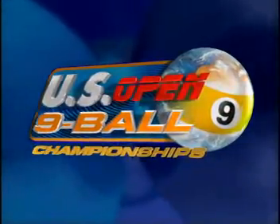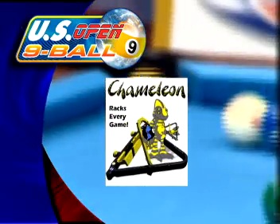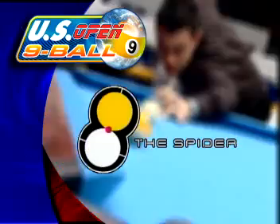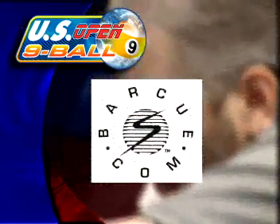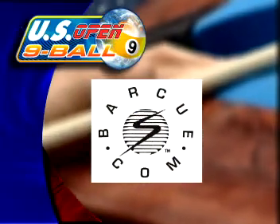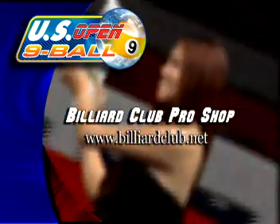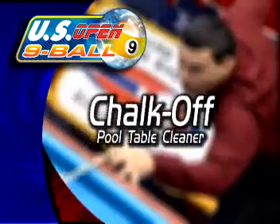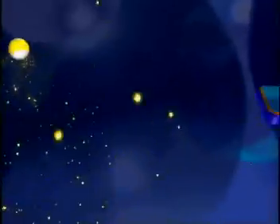The U.S. Open Nine Ball Championship is brought to you by the Chameleon Rack, the one rack for all pool games. The Spyder, learning to play through laser technology. The Bar Cue, the best damn cue for the money. The Billiard Club Pro Shop, your online pool and billiard superstore. And Chalk Off, the complete pool table and cue cleaner.